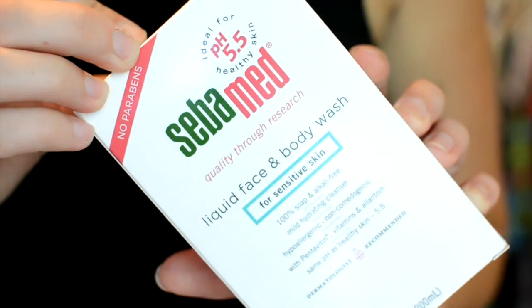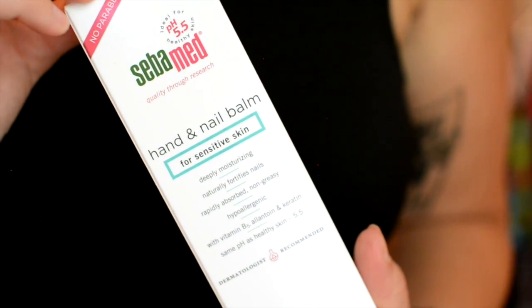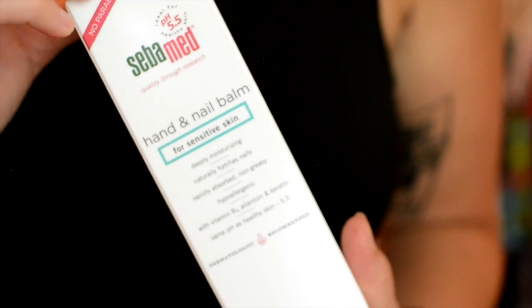The last favorite and the last part of my giveaway — these are by Seba Med. This is the liquid face and body wash for sensitive skin, and that's what I've been using it for. I wash my face and body with it in the shower. I like it because it balances the pH in your skin, which I feel like is one of my skin's biggest problems. And then this is the hand and nail balm for sensitive skin. I use it on my feet and on my hands before I go to bed — put it on, throw on some socks, and wake up the next day with sorted-out feet.